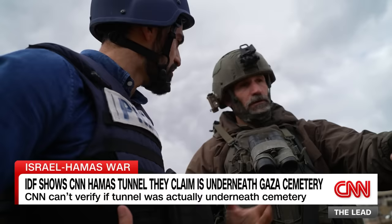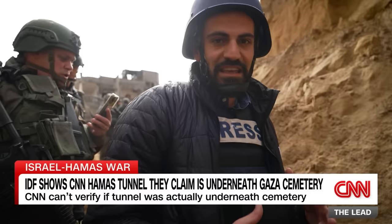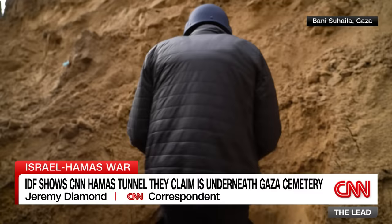Our journey to investigate the Israeli military's claims begins in the rubble of what they say was a residential building. Even just standing at the mouth of this tunnel, you can feel the humidity just emanating here. And this is the way that we go in to what they say is an extensive tunnel system in Bani Suheila.